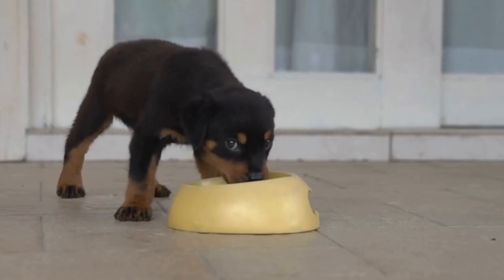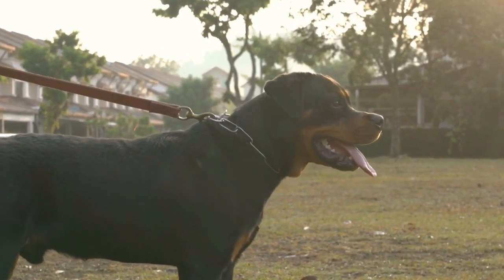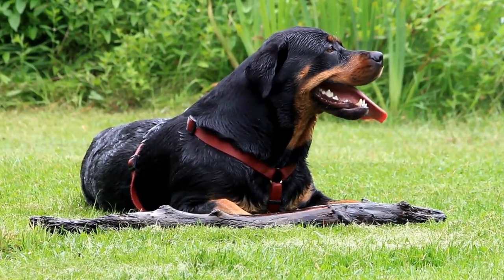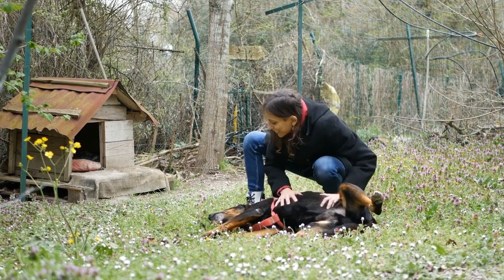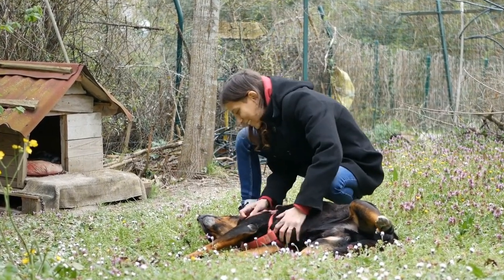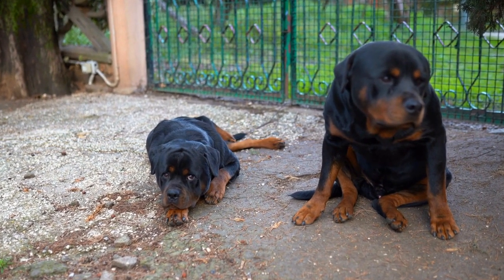Shedding Blade. Rottweilers are known for their heavy shedding, especially during specific seasons. A shedding blade is a handy tool to remove excess hair effectively. Its unique design allows the blade to glide through the topcoat, capturing any loose hairs in its teeth. Regular use of a shedding blade will help reduce shedding and keep your dog's coat neat and tidy.